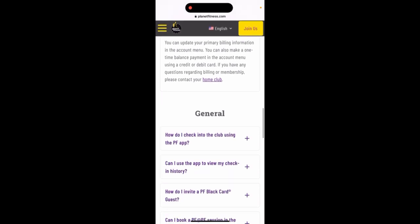If you have any questions, you just need to call directly to your local home club and they will clarify it for you.